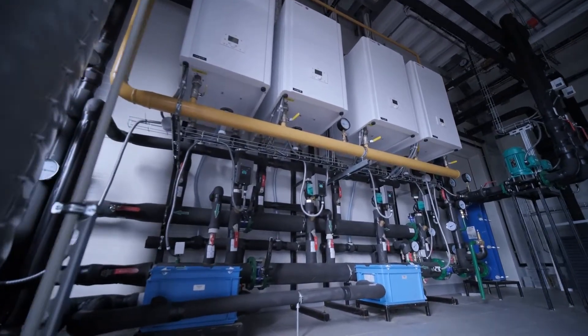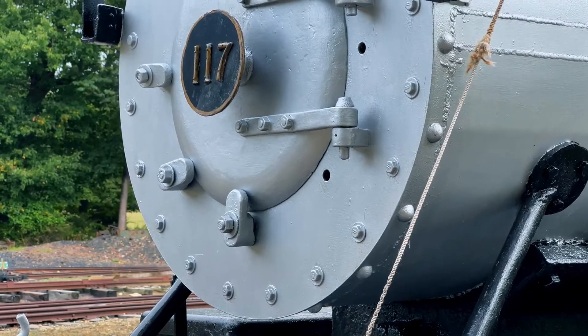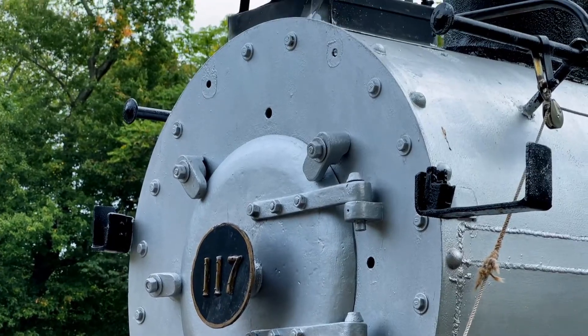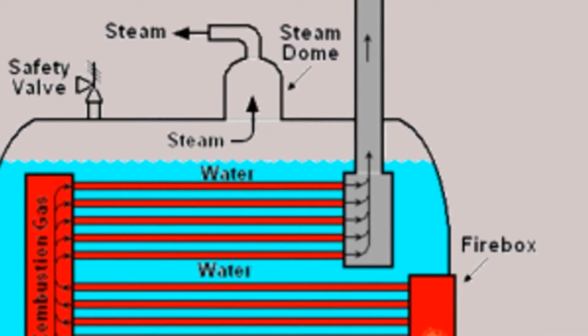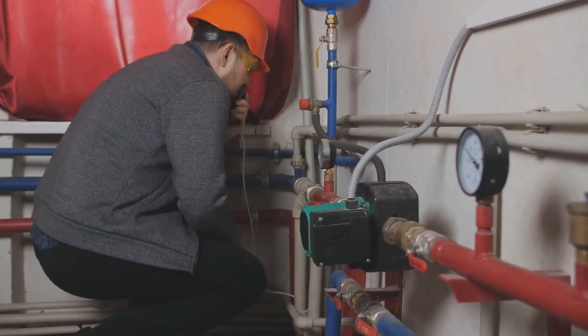Now not all boilers are created equal. There are different types for different jobs. Let's break down a couple of the most common ones. First up, we've got fire tube boilers. Think of these as the old reliables. They've been around for ages and are known for their simplicity and durability. In a fire tube boiler, hot gases from a fire pass through tubes surrounded by water, heating it up. It's like a giant radiator for your house, but instead of heating air, it heats water.